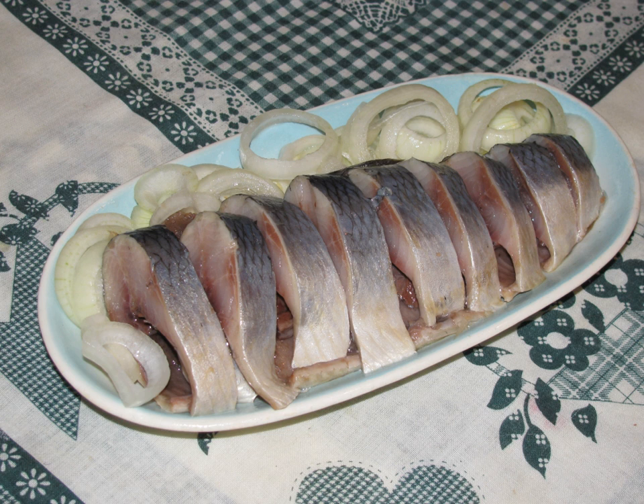Pickled herring is rich in tyramine and thus should be avoided in the diet of people being treated with a monoamine oxidase inhibitor antidepressant. It is one of the best sources of natural vitamin D3, and is also an excellent source of selenium and vitamin B12. 100 grams may provide 680 IU of vitamin D, or 170% of the daily value, as well as 84% of the DV for selenium and 71% of the DV for vitamin B12.